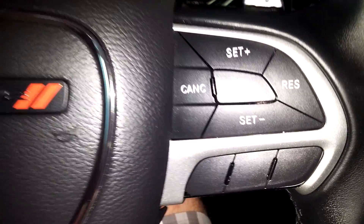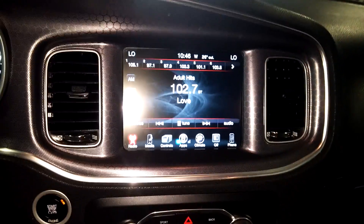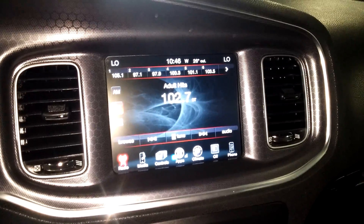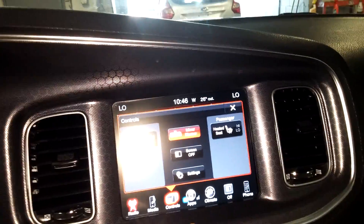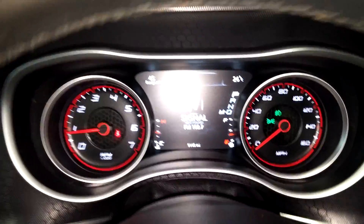It does come with two key fobs and owner's manuals. Check out the pictures for more details. You've got steering wheel controls on both sides. This is your AM, FM, CD, SiriusXM, and all that good stuff. It is the big screen display. Got your AC controls right down below, and it does have heated seats.